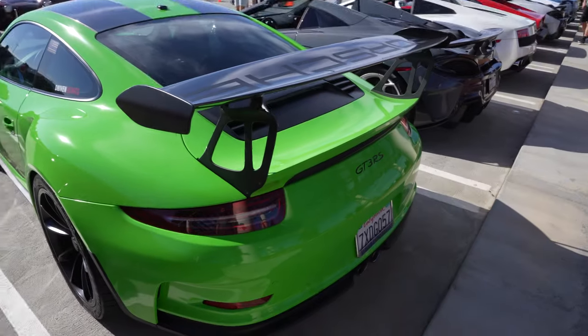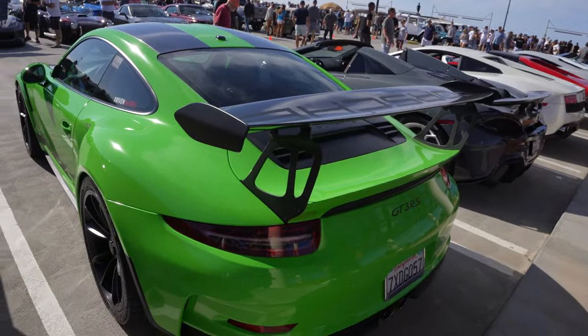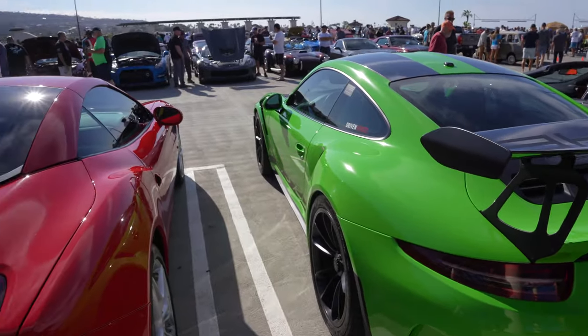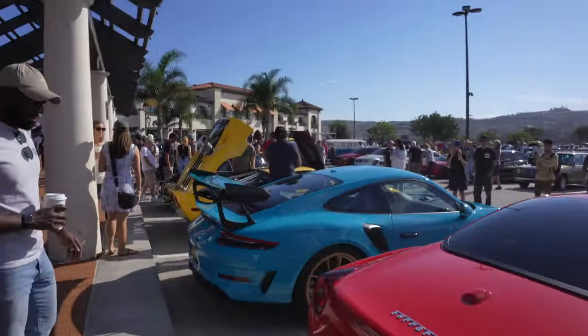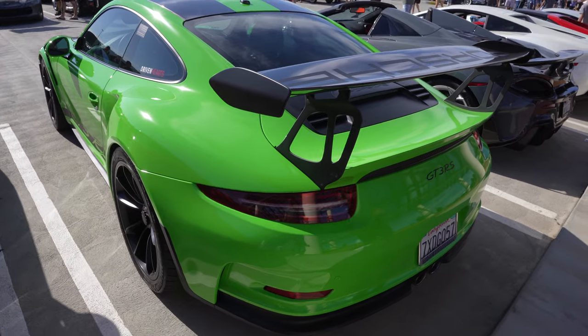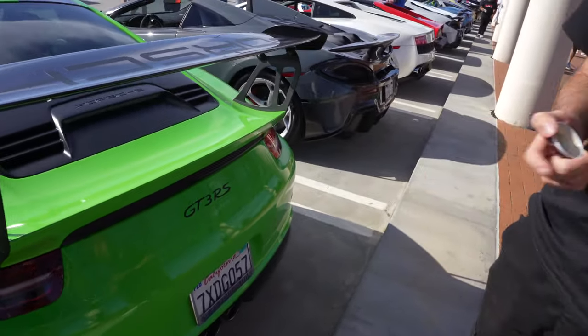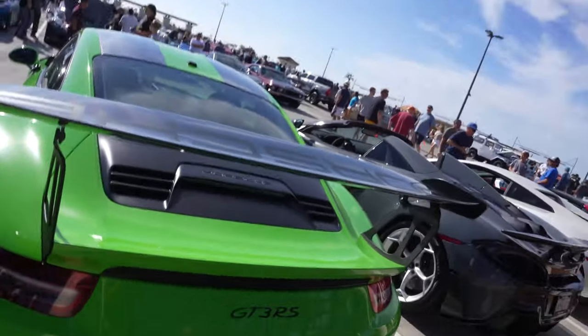I'm really stuck between — like if I was at a dealership right now — cause everybody knows GT3 RSs are literally my favorite car. If I had to pick between this and this, Miami blue and acid green, I'd literally be here all day. I can't pick. I think I'd probably go with this color though. This is a dope ass color.